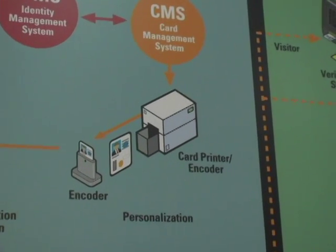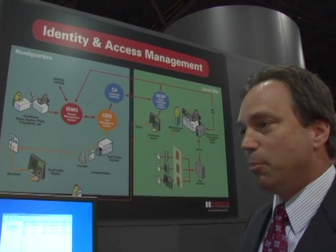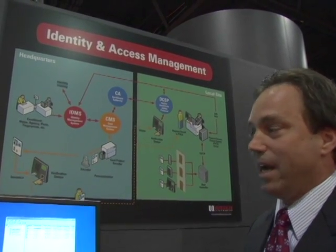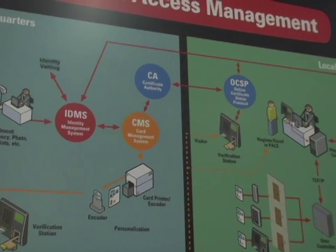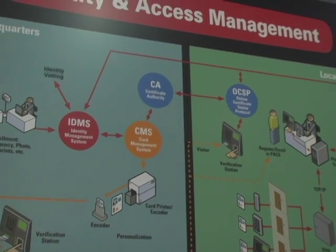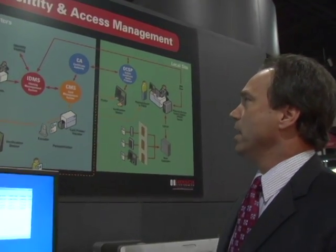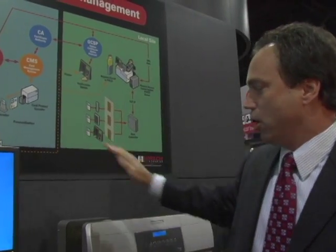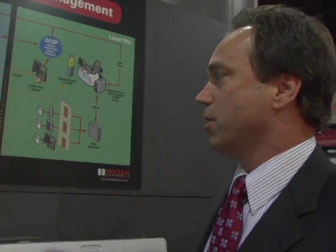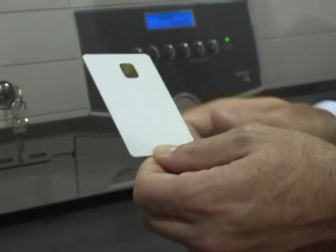The card management system will go out and acquire a certificate from a certificate authority using the public key infrastructure, PKI. The certificate authority is kind of like a notary public — a third-party endorser of who you are. The card management system is going to manage that card and the data on it, print the card, and encode it in one or two steps depending on your system. Now you finally have a card that has your credentials, your photo, your PIN, your certificate, and a lot of different information.